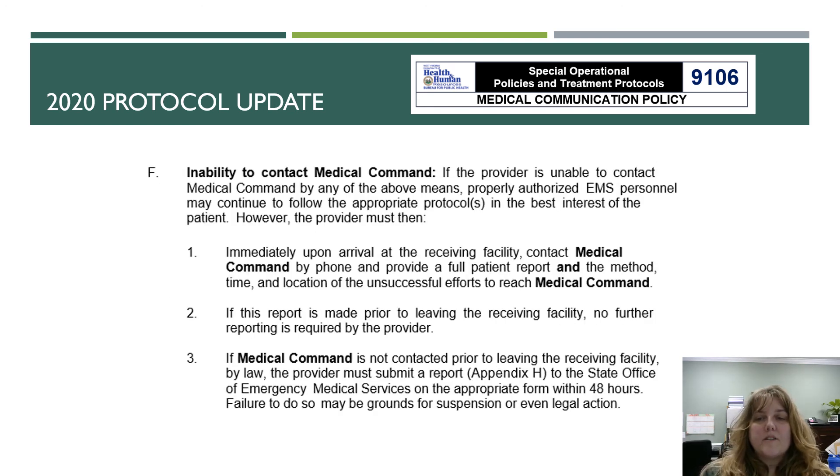If the provider is unable to contact medical command, EMS personnel may continue to follow the appropriate protocols in the best interest of the patient. However, the provider must then immediately upon arrival at the receiving facility contact medical command by phone and provide a full patient report, including the method, time, and location of unsuccessful efforts to reach medical command. If this report is made prior to leaving the receiving facility, no further reporting is required.